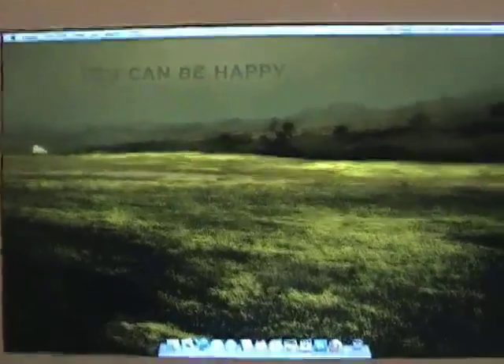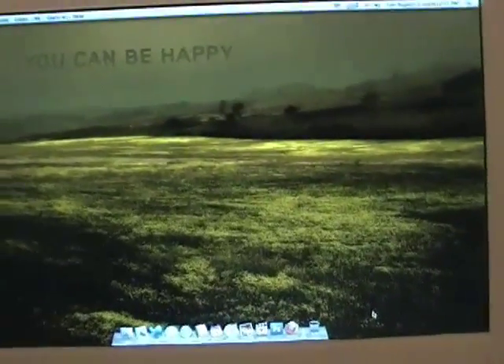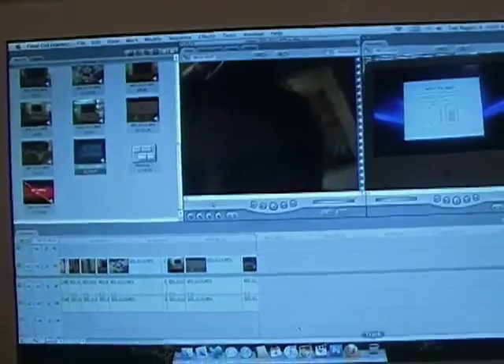Look at it back there — it's so beautiful. That's an awesome background too. I'm actually editing this movie as I film this — this is gonna be the last clip in there.